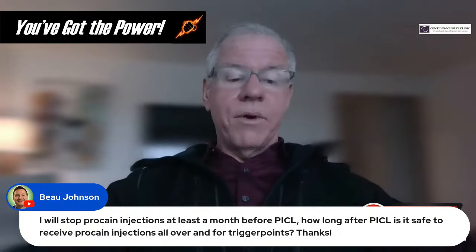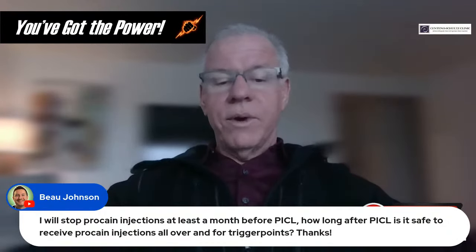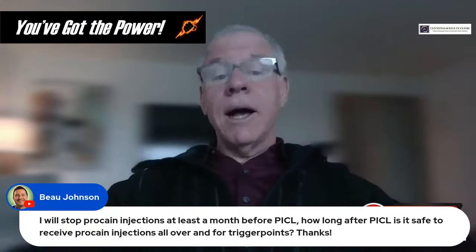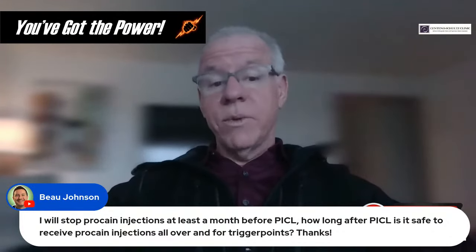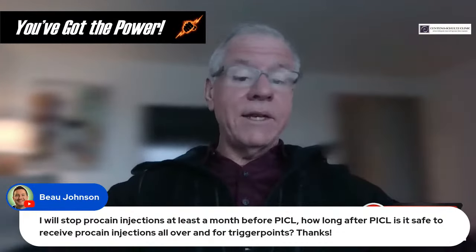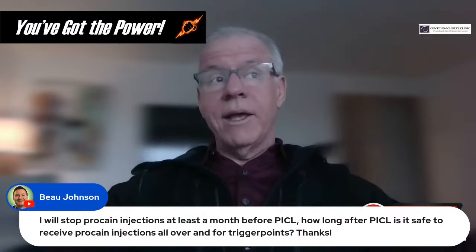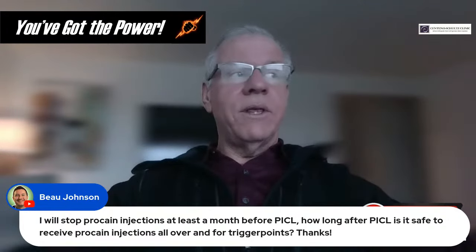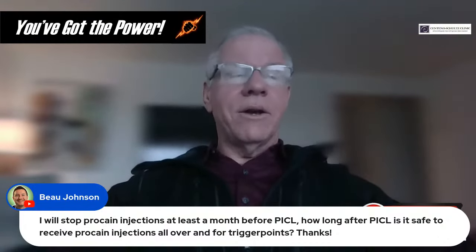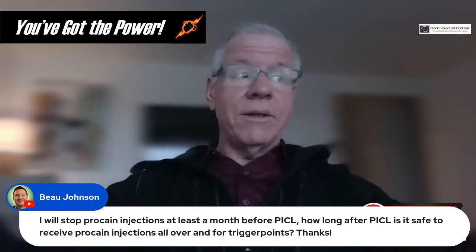Question from Bo: When should procaine injections be stopped before PICL, and how long after PICL is it safe to resume? Procaine is not non-toxic. You wouldn't use it for about four to six weeks before and then not for about three months after. But it's probably just easier to do trigger point dry needling — it's been shown to be as effective as injecting anesthetic, and then it's not an issue at all; you can do it right before and right after.